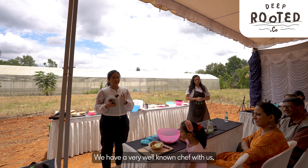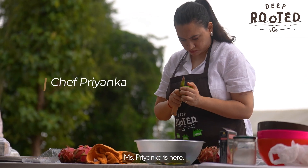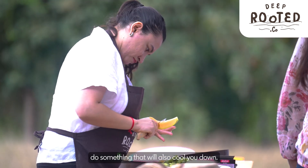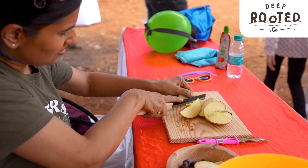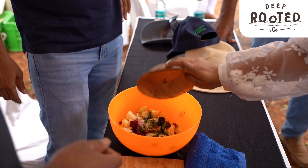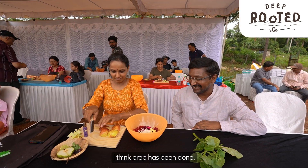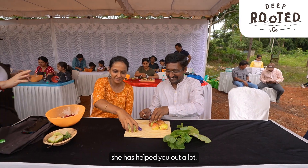We have a very well-known chef with us — Miss Priyanka is here. We are going to do something very fun and something that will also cool you down. We're going to make a fruit salad today. He should do more of the cutting, I think. The prep has been done — she has removed the seeds for you and helped you out a lot.